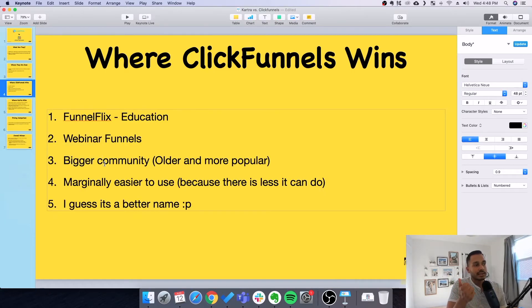ClickFunnels is also the older and more popular product, so it has a bigger community — more resources, YouTube videos, and information available. ClickFunnels is also marginally easier to use, but that's only because it does fewer things than Kartra. Common sense dictates that something that does three things is easier to learn than something that does six. For the tools they both share, the difficulty is about the same — both have a decent learning curve as they are extremely advanced programs.